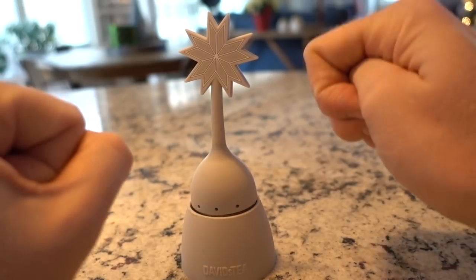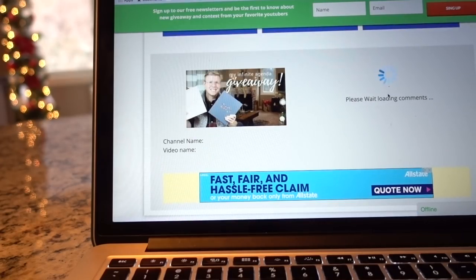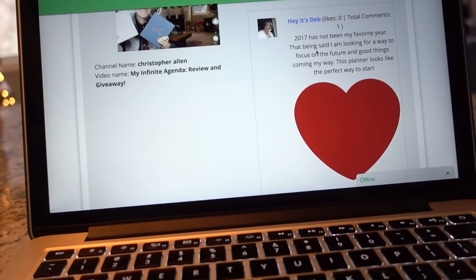Getting ready to pick the winner of the My Infinite Agenda giveaway. And the winner is Deb! What she wrote in her comment — and she has commented on so many videos — she wrote: '2017 has not been my favorite year. That being said, I'm looking for a way to focus on the future and good things coming my way. This planner looks like the perfect way to start.' Deb, you won! She's been a follower probably since we had 2,000 subscribers.